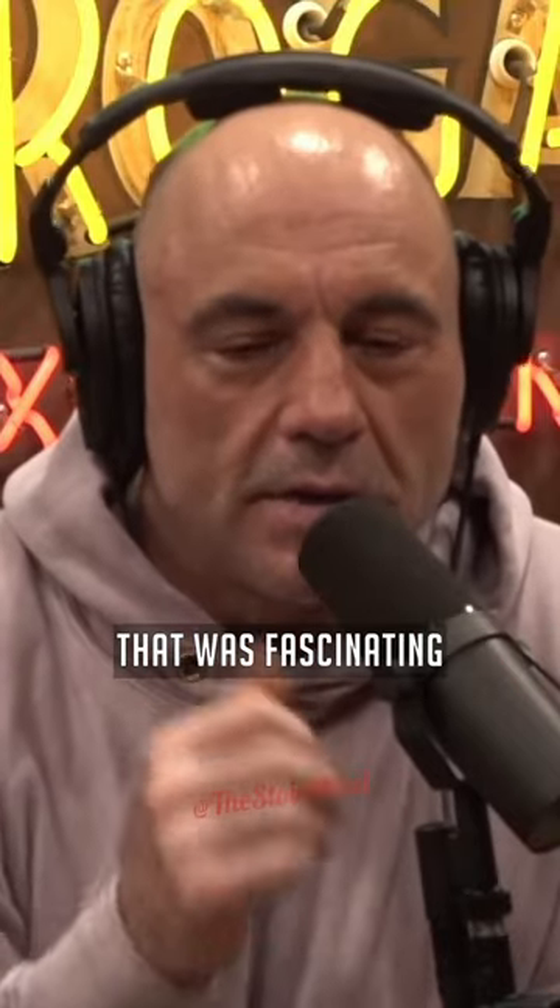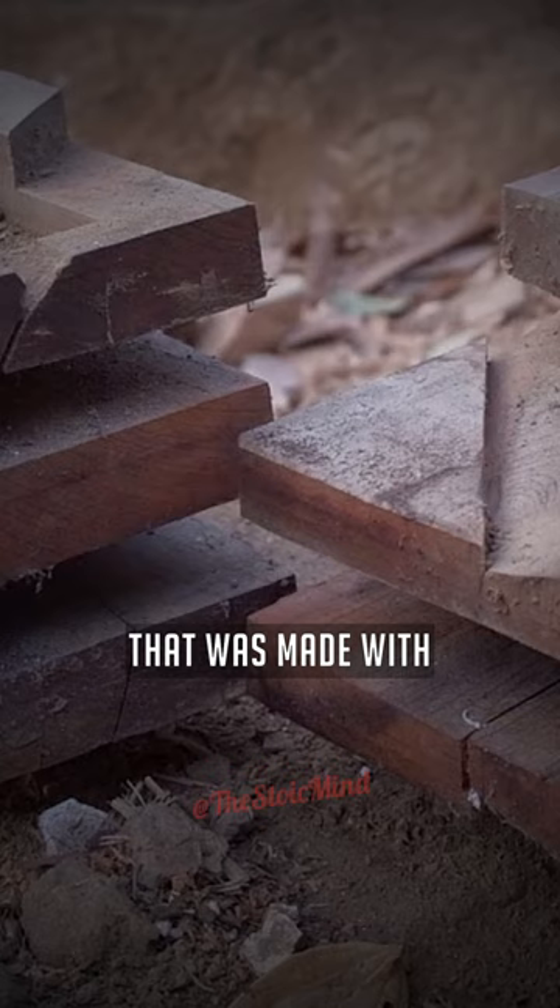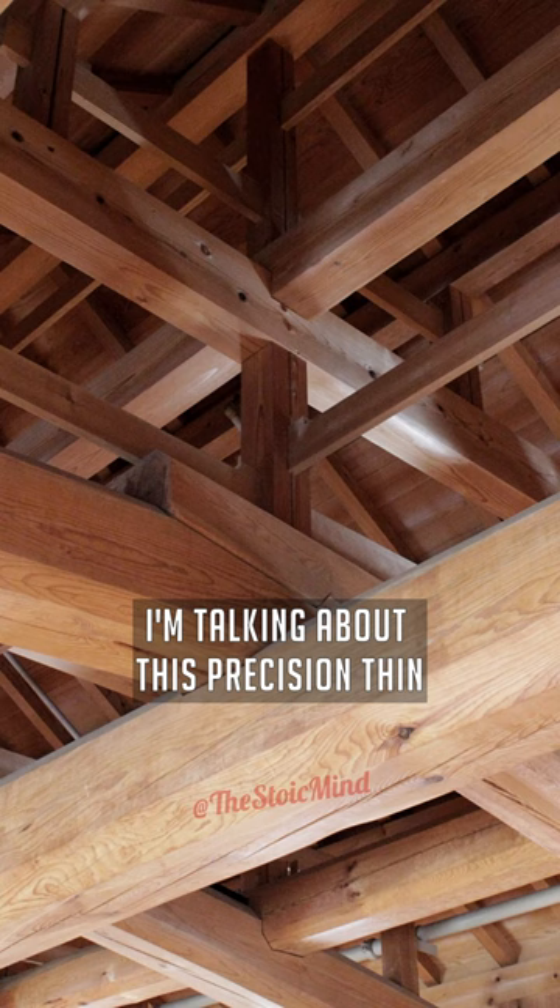You know what I saw that was fascinating? They took apart this 100 plus year old Japanese building that was made with no nails. The craftsmanship is so insane — I'm talking about precision thin cuts on wood where they mesh together perfectly.